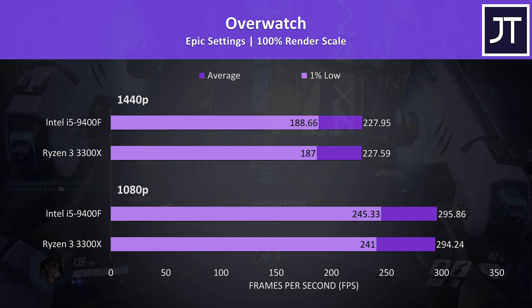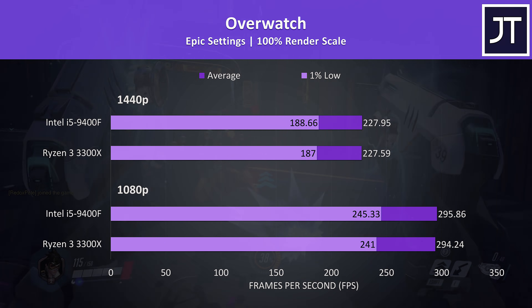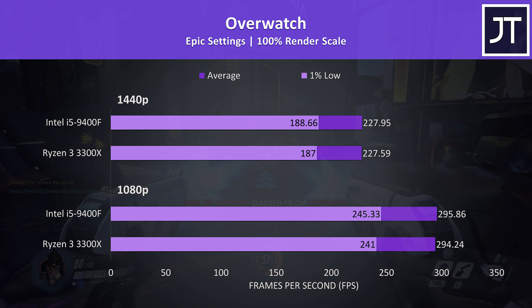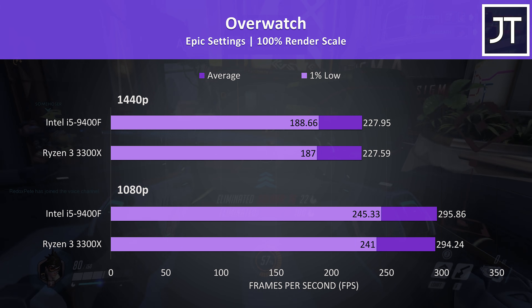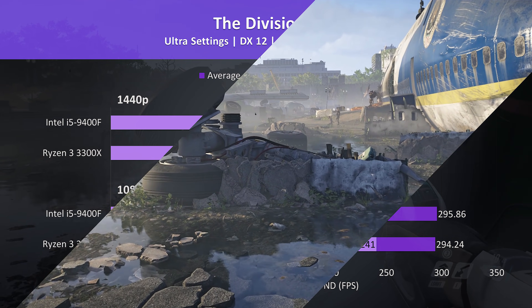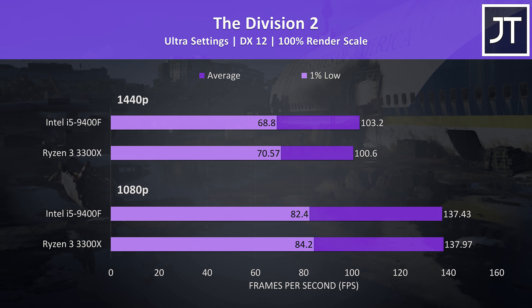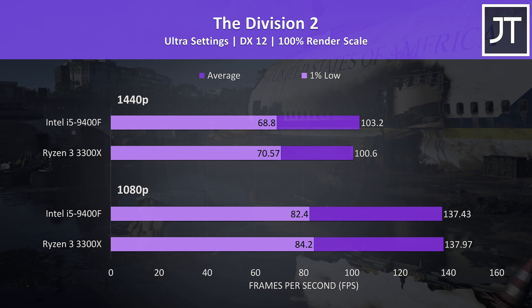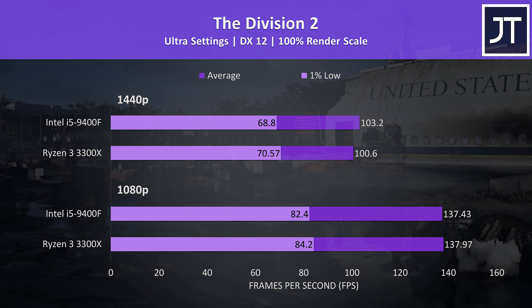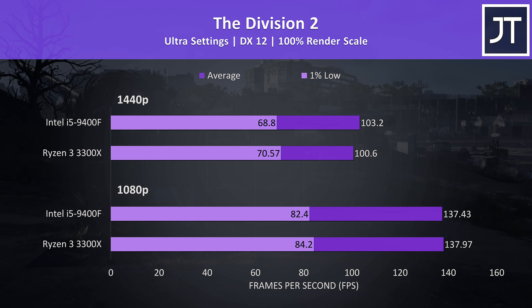Overwatch was tested in the practice range — while this runs better than actual gameplay, it allows me to perform the exact same test run for a fair comparison. The i5 was a little ahead in all cases, but it's so close you'd likely not notice the difference. The Division 2 was tested using the game's benchmark tool, with 1% lows slightly ahead on the 3300X at both resolutions and basically the same average FPS at 1080p, though the i5 had a 2.6% higher average FPS at 1440p.